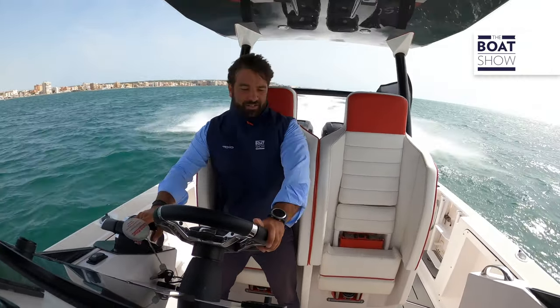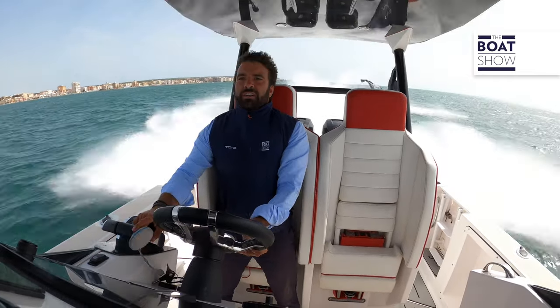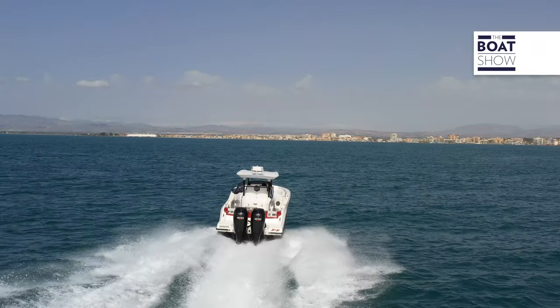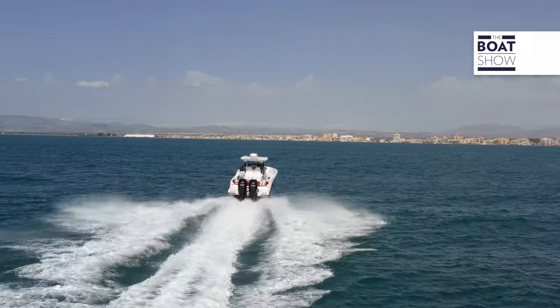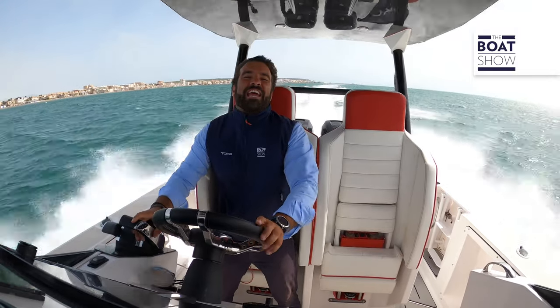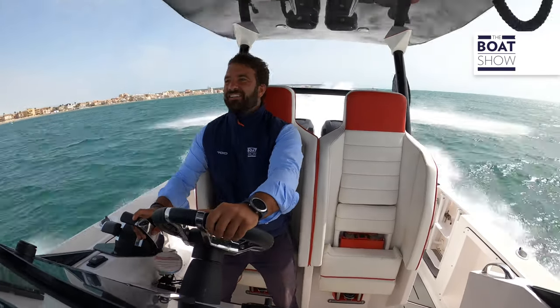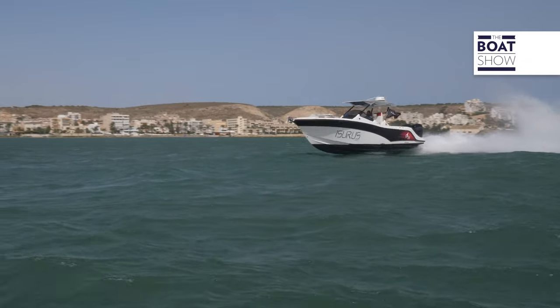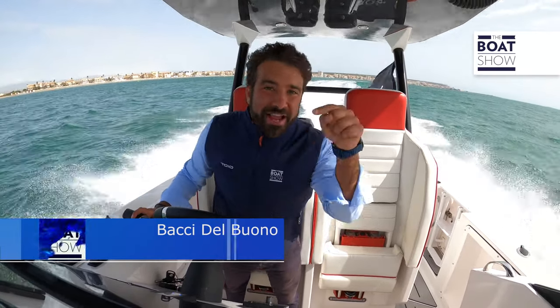6,300 RPM — 64 knots. Just a little more. 6,500 RPM, and we're at 71 knots. Incredible. It's usable. Aziris, together with Tesoro Yachts, wanted to develop the fastest center console in the world within 10 meters. Personally, I don't know if they've succeeded, but this little gem is really great.